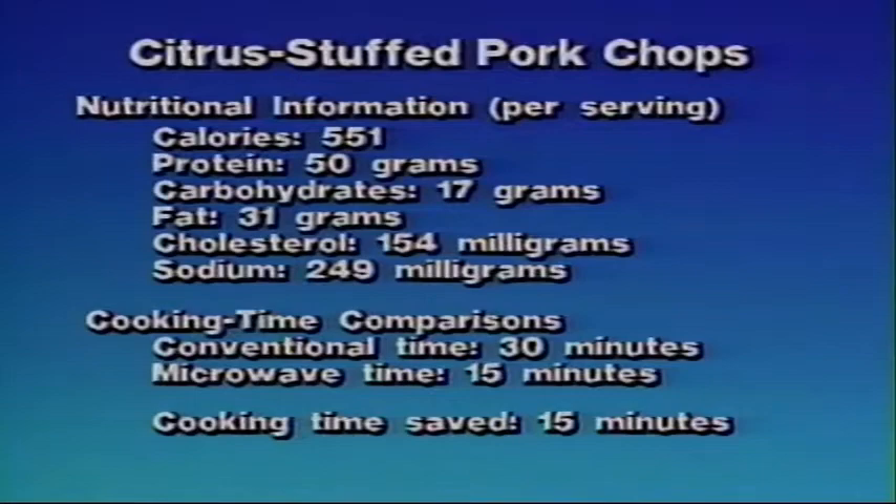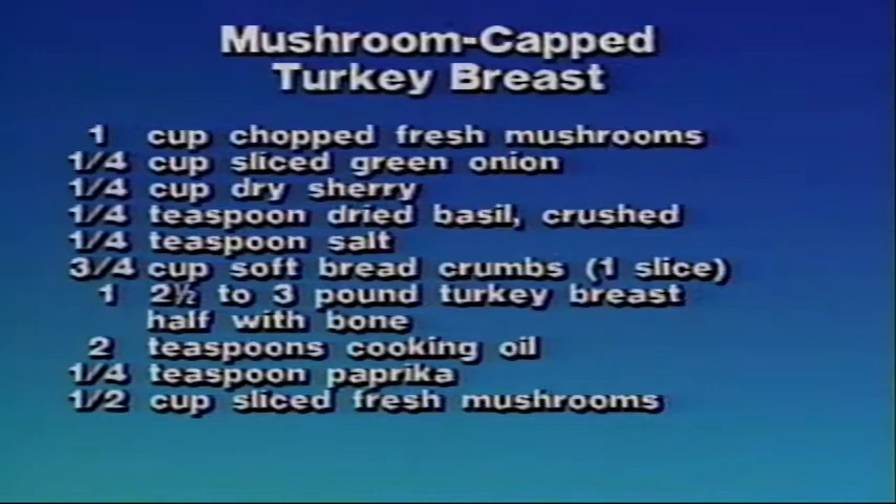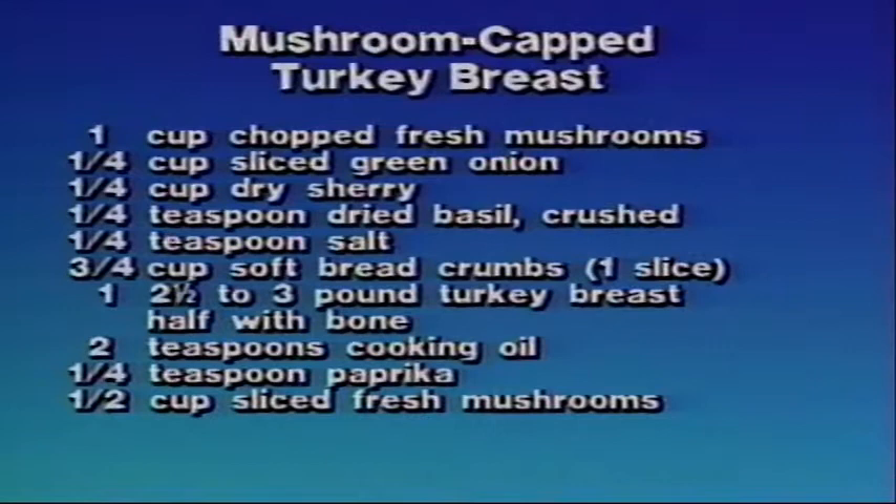Mushroom-capped turkey breast. To prepare this recipe, you'll need one cup chopped fresh mushrooms, one-quarter cup sliced green onion, one-quarter cup dry sherry, one-quarter teaspoon dried basil crushed, one-quarter teaspoon salt, three-quarters cup soft breadcrumbs, one two-and-a-half to three-pound turkey breast half with bone, two teaspoons cooking oil, one-quarter teaspoon paprika, one-half cup sliced fresh mushrooms, one tablespoon sliced green onion, one tablespoon margarine or butter, one tablespoon cornstarch, one-half cup chicken broth, and one-half cup skim milk.